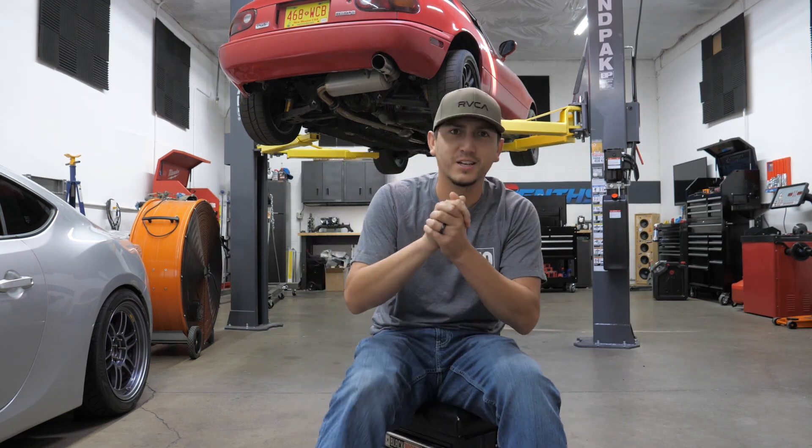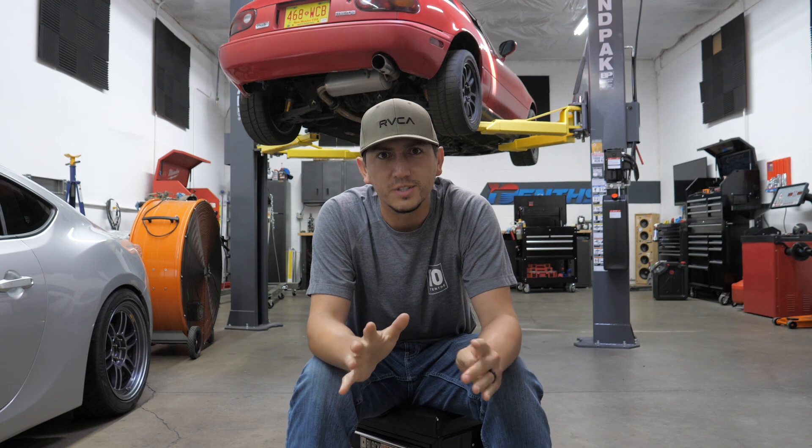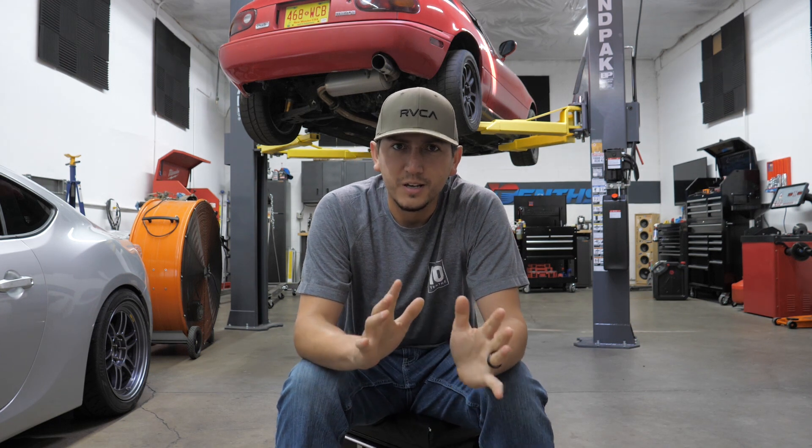Hey everyone, this is Shea, and today's episode is going to be a little bit different than what we typically do.